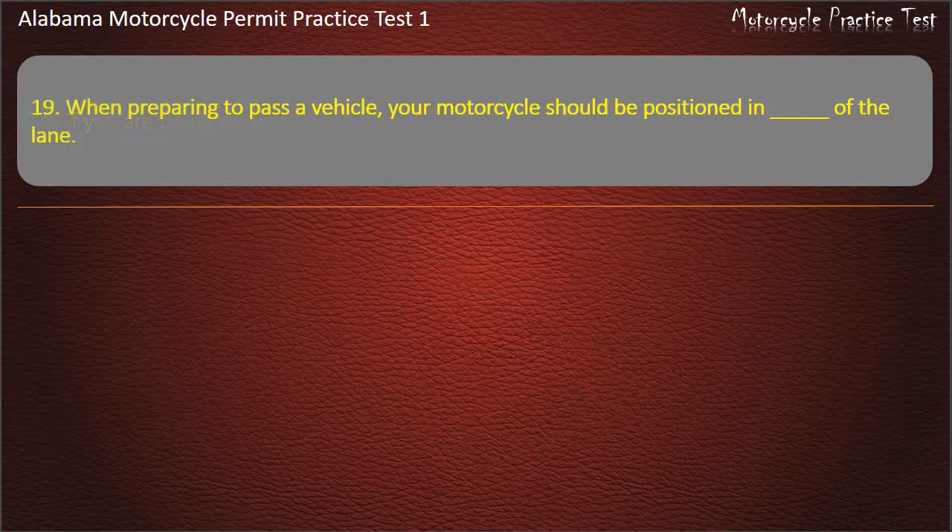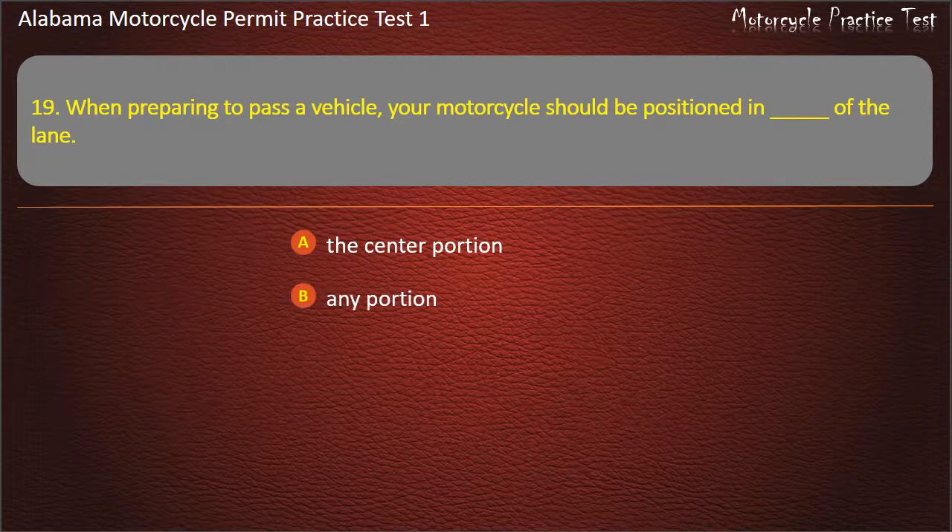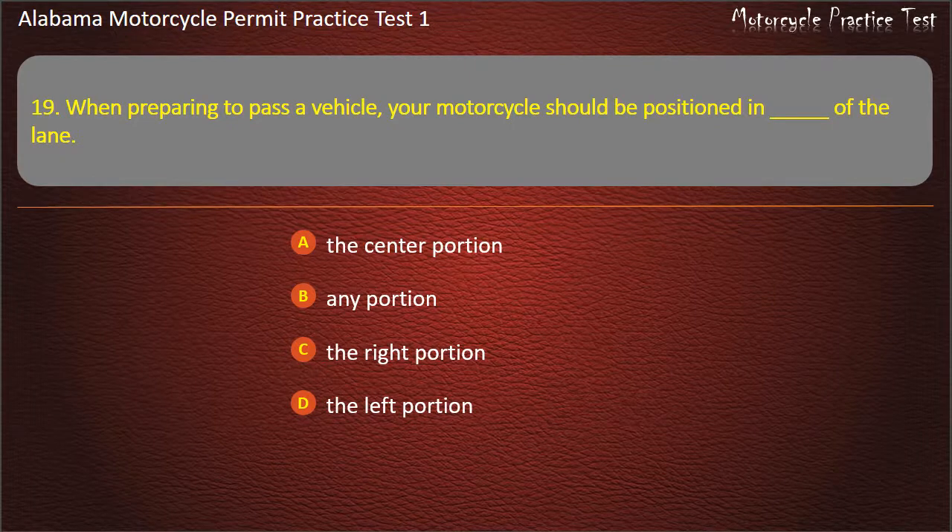Question 19. When preparing to pass a vehicle, your motorcycle should be positioned in which portion of the lane? The center portion, any portion, the right portion, or the left portion? Answer: The left portion.